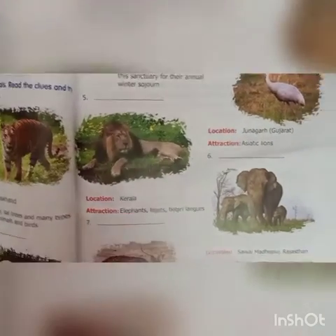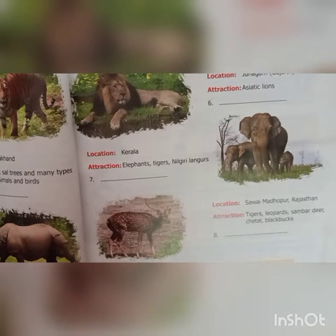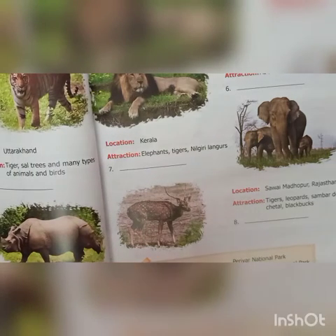Sixth: location is Junaghar, Gujarat. Attraction — Asiatic lions. The sixth answer is Gir National Park. Seventh: location is Kerala. Attraction — elephants, tigers, nilmiri langurs. That is Periyar National Park.